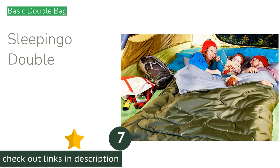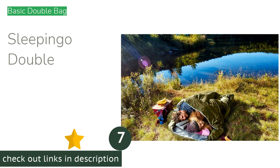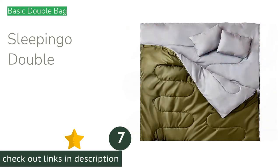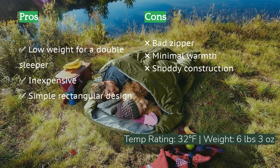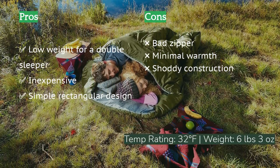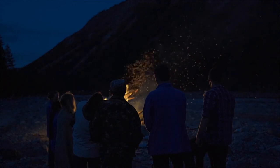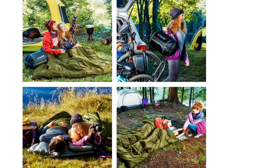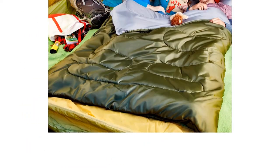The next product is the Sleeping Go Double. This model doubles down on simplicity with increased dimensions that comfortably accommodate two adults. Testers appreciated the subtly longer bottom rectangle that keeps your head and pillow off the ground, and it comes in a surprisingly small and lightweight package. However, our testing found it nowhere near warm enough to match its 32-degrees-Fahrenheit rating, and zipper snagging and misalignment raised serious doubts about long-term durability.